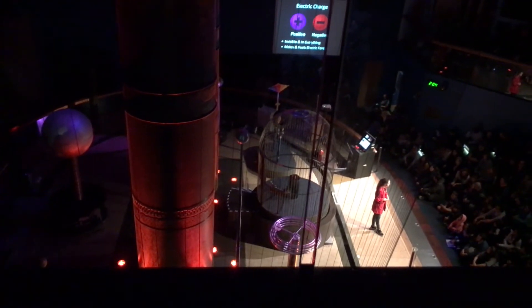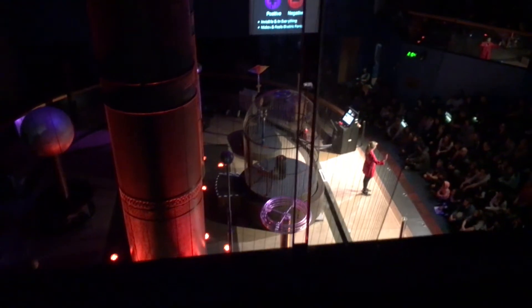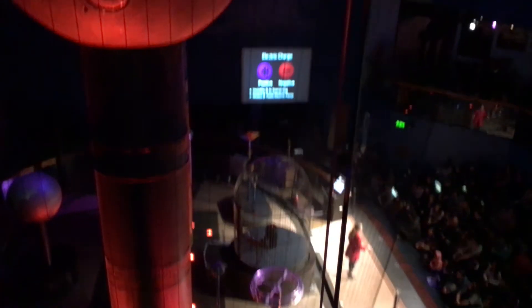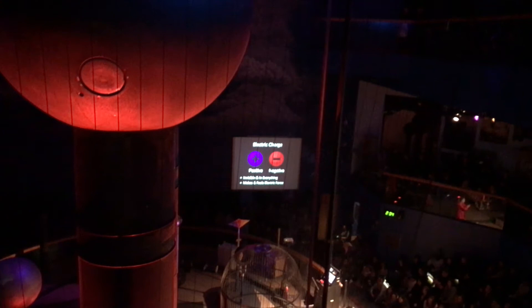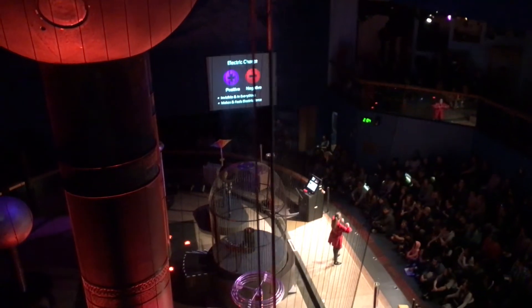How about a round of applause for our Van de Graaff Generator? That looks pretty awesome. Waffles that I eat for breakfast and all of these things have charges that are balanced — meaning they have an equal number of positive and negative charges. But when things have unbalanced charges, that's when the interesting things start to happen. The basic rule here is that opposite charges attract and like charges repel. So if one thing has a net positive charge and another has a net negative charge, those things would come together or attract. But if both have a positive charge or both have a negative charge, those things would repel.